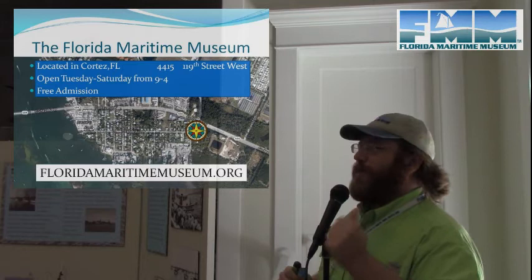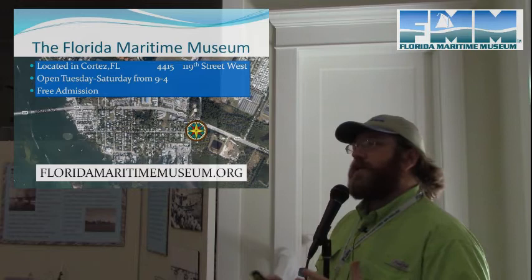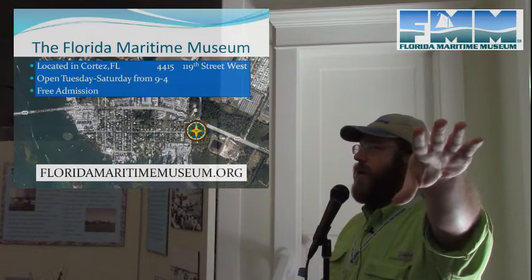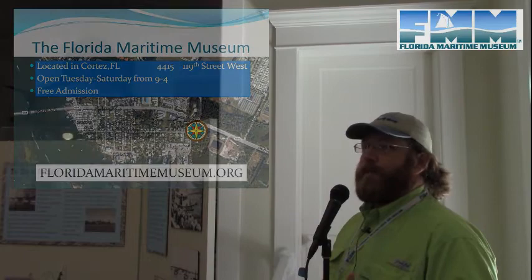Florida Maritime Museum's website is where we try to keep things updated with upcoming events and new exhibits. If you're on Facebook, we're pretty active there as well. If you sign our guestbook and leave your email address, we have an e-newsletter we send out about once a month — we don't share your email address with anybody.